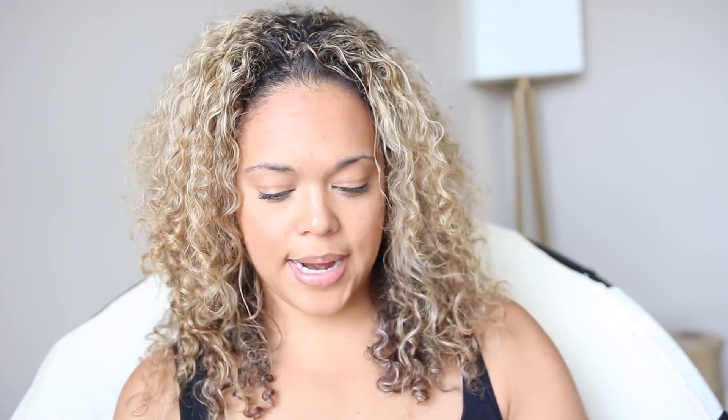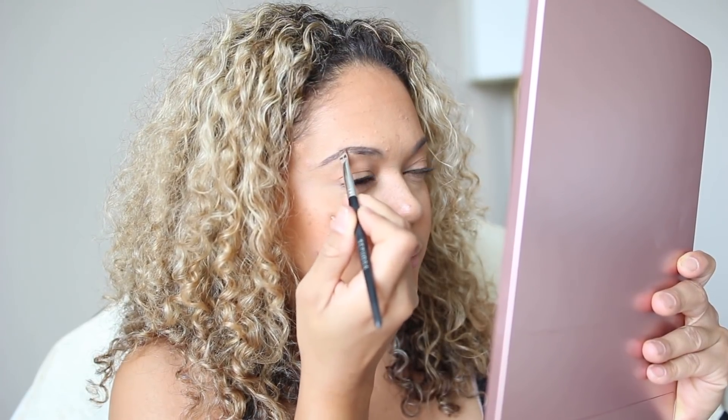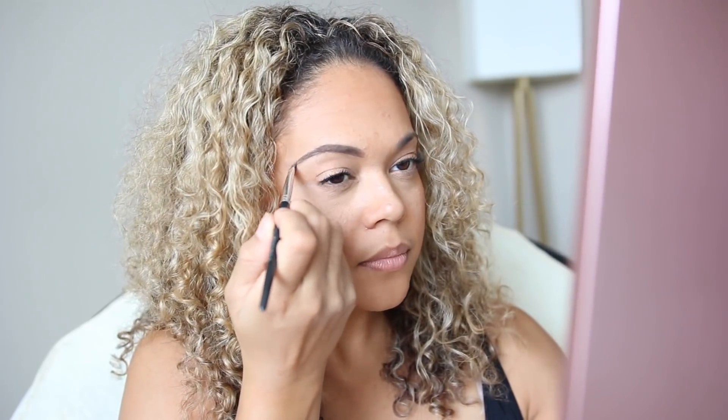I'm actually going to use this for my eyebrows. I've got my angled brush here so let's dip right in. It's very creamy — I can tell right away. Nice, I like it. A little bit goes a really long way with this but I think I really like it. Alright, eyebrows done.